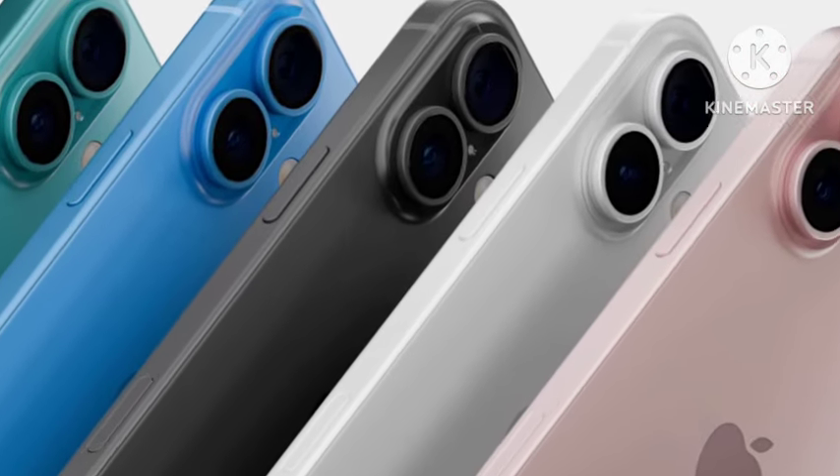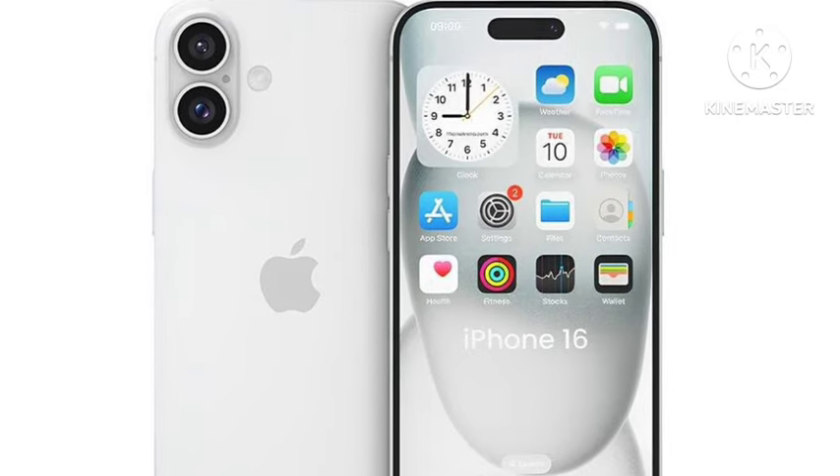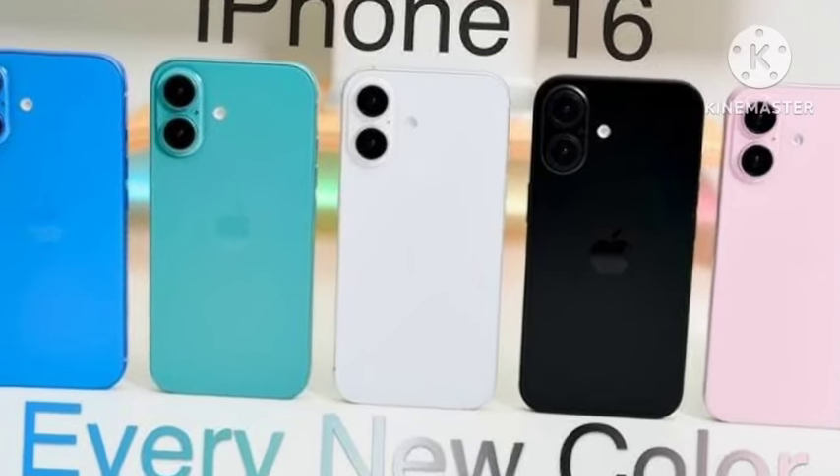You're also getting an action button, a good camera, and good battery life. Everything is very well covered. The price starts at $800, making it really value for money.